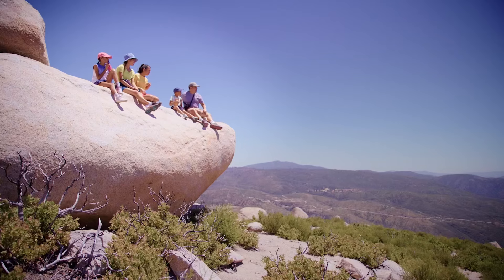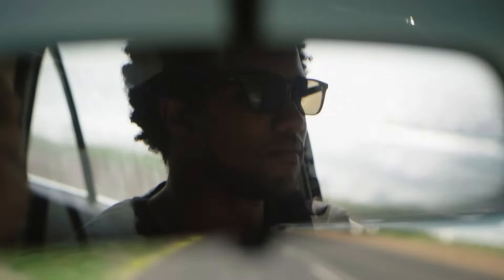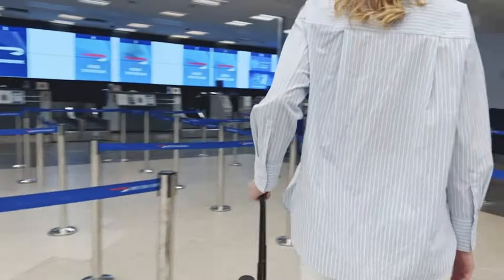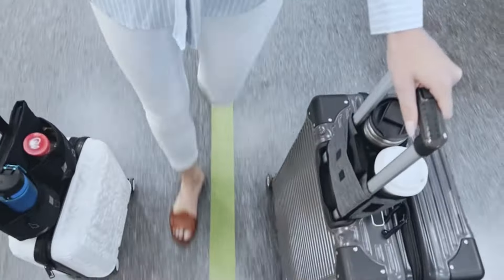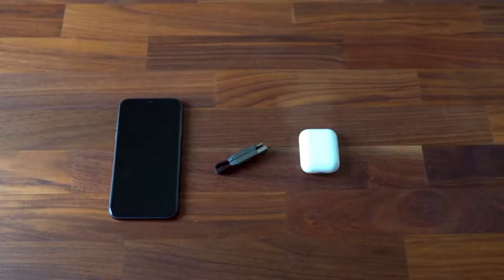The right gear should simplify your travels without being cumbersome or prone to failure while you're on the move. This video aims to introduce you to 13 best travel gadgets that can significantly enhance your overall travel experience. Let's get started.